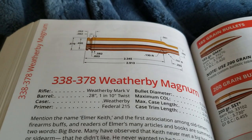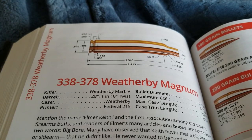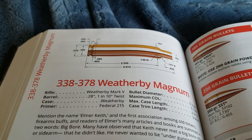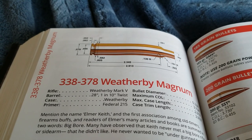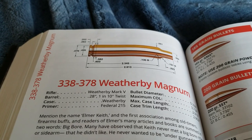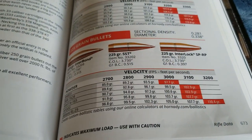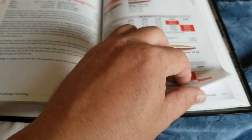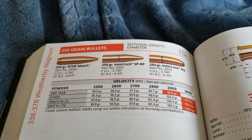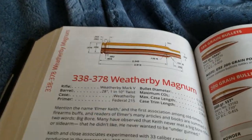In 1998, Ed Weatherby introduced the 338-378 Weatherby as a commercial cartridge. It had been wildcatted before, but it was now offered in a rifle from Weatherby with factory ammunition. This is the most powerful 338 cartridge — it beats the Lapua by around 100 feet per second or more, depending on barrel length. Looking at the ballistics: a 225 grain bullet is going over 3,200 feet per second. Getting into the heavier 250 grain bullet, it's going over 3,000 feet per second. It's a heavy hitter and one of the better options for long-range shooting.